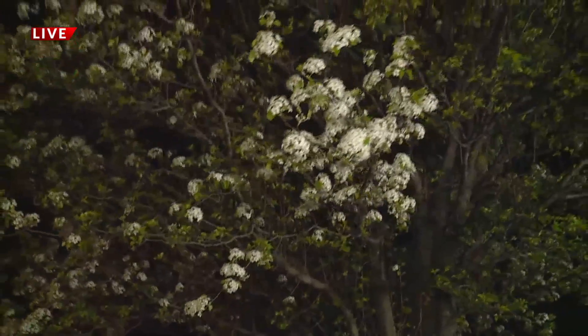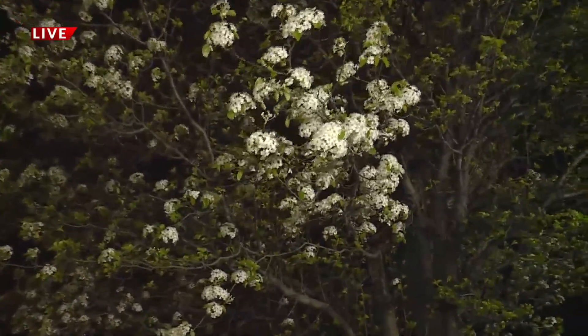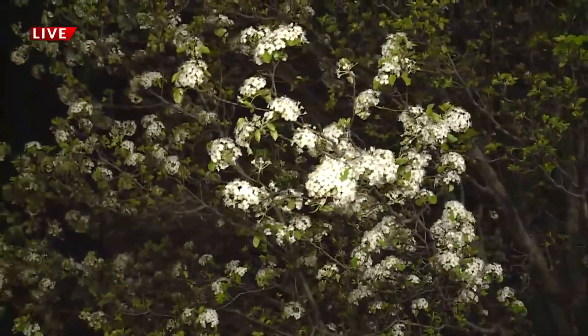You've probably seen dozens, if not maybe hundreds of these trees all over the St. Louis metro area. They're really pretty — they're one of the first to start to bloom — but experts say they're actually invasive and they want them gone.